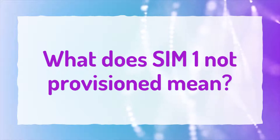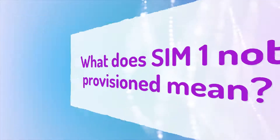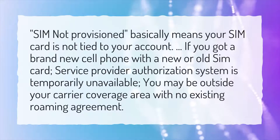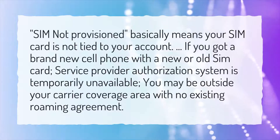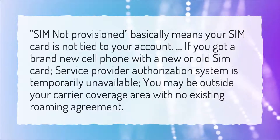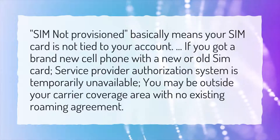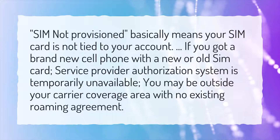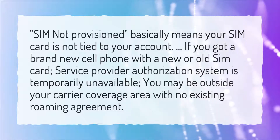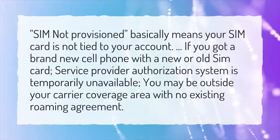What does SIM1 not provisioned mean? SIM not provisioned basically means your SIM card is not tied to your account. This can happen if you got a brand new cell phone with a new or old SIM card, if the service provider authorization system is temporarily unavailable, or if you may be outside your carrier coverage area with no existing roaming agreement.